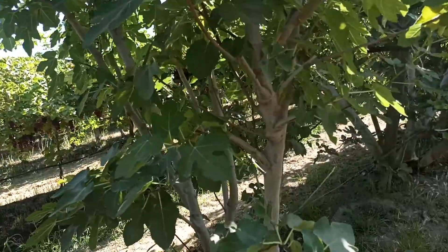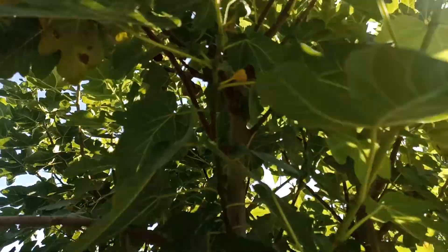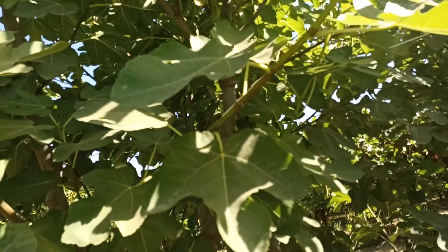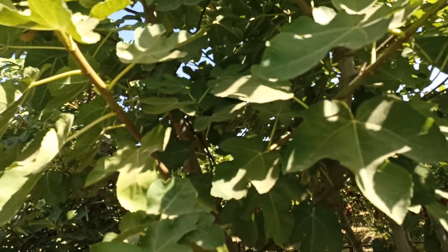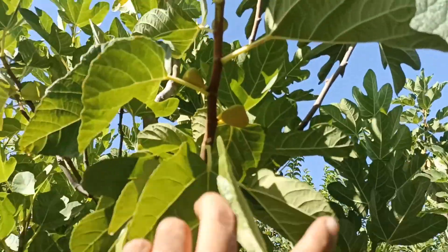Tengo nada más que un árbol de esa, que es muy especial — I only have one tree of that one, which is very special. The fruit is a little smaller, right? On the other side. You can have some here, others too.